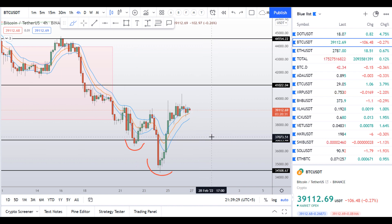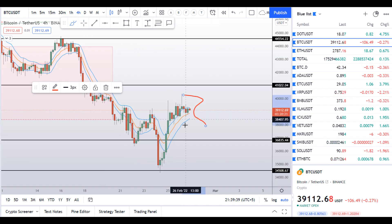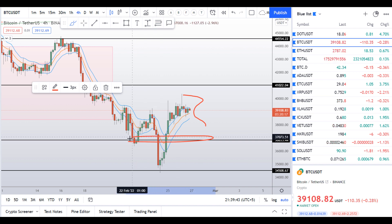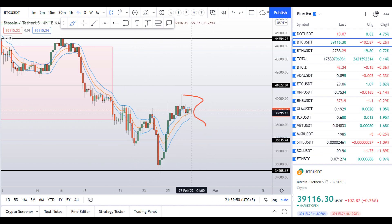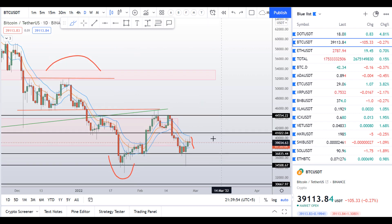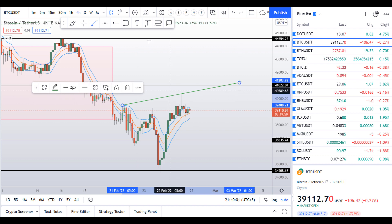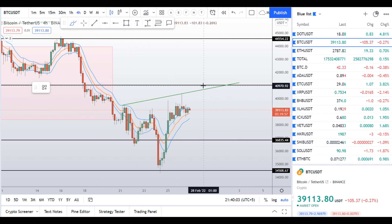On the daily chart you can see a resistance from the daily band, so price will most likely follow through and find the next support level at around $37,000, and that will also form an inverted head and shoulders pattern. But the pattern will confirm when we break out from this neckline of the head and shoulders pattern, as we discussed in yesterday's video.